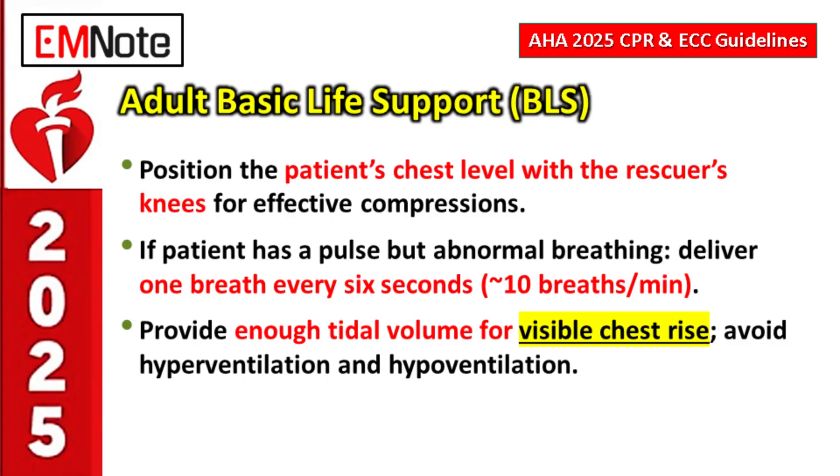For a patient who isn't breathing normally or is apneic but still has a pulse, the ventilation rate is one breath every six seconds, approximately 10 breaths per minute. Avoid hyperventilation, as it decreases venous return. For tidal volume, provide just enough to see a visible chest rise — no fancy measurements needed in BLS. Avoid too much or too little; visible chest rise is the target.